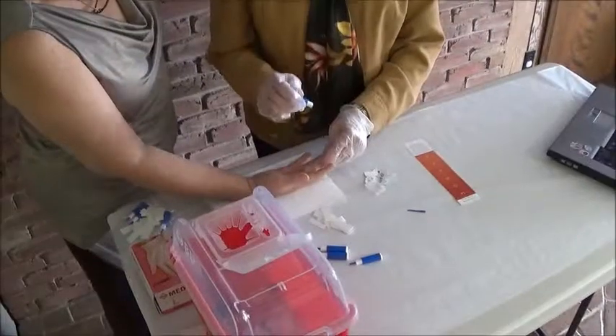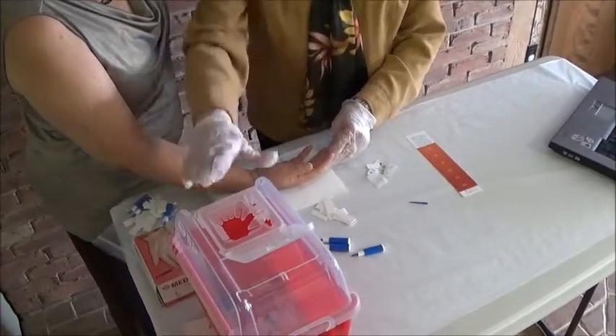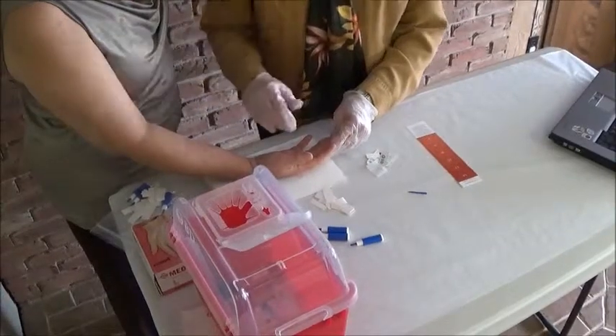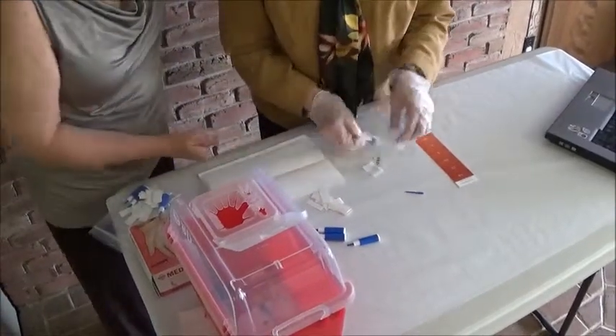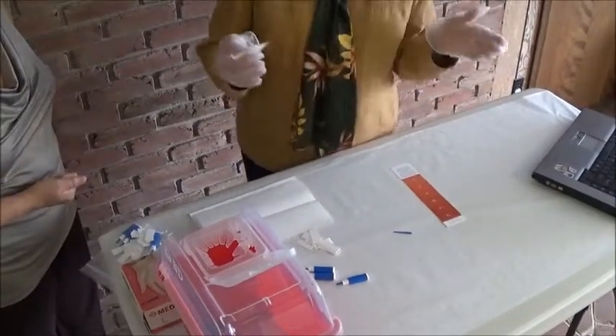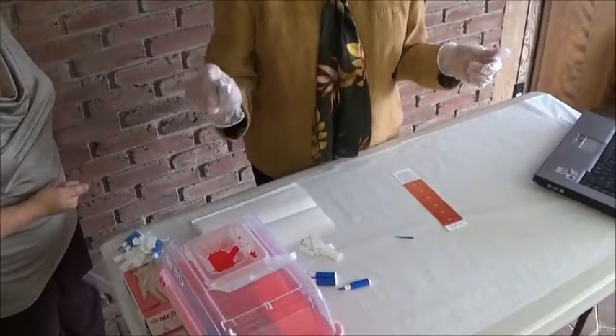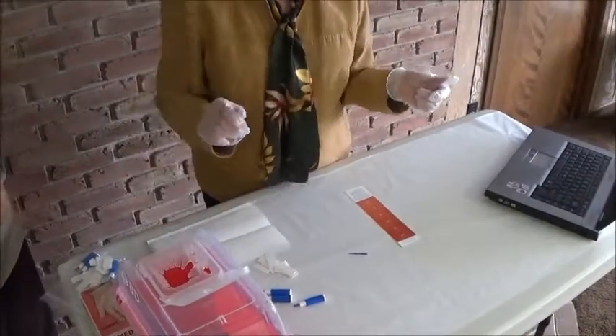That's all you need to know. Put your sharps in a sharps container. If you don't have this kind, make a sturdy sharps container. All of the tissues, papers, and materials that you've used that are contaminated with blood need to be disposed of properly.